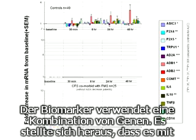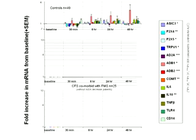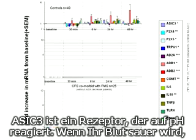The biomarkers that we came up with were combinations of genes. It turned out that single proteins, single genes — like just this one — the scientific designation is ASIC, A-S-I-C, which means acid-sensing ion channel.